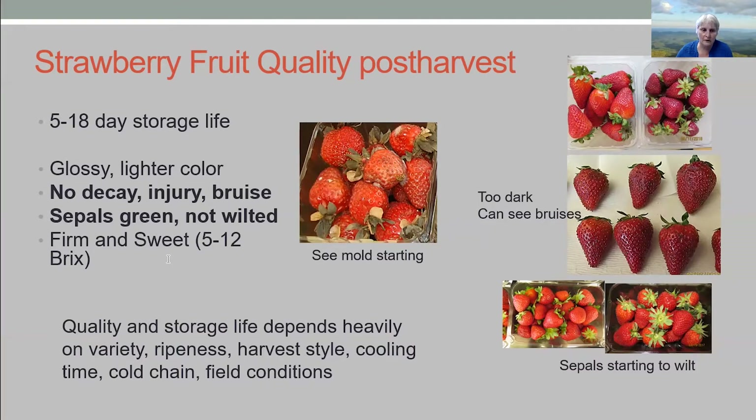The other thing you don't want is decay and injury. These berries were held at 20 degrees C — you can see mold forming already at six days into storage. You can really quickly get mold, and no consumer will buy something with mold on it. And again, think about the sepals: here they are pretty dried out and not even green anymore, whereas green sepals should look fresh and fully expanded.